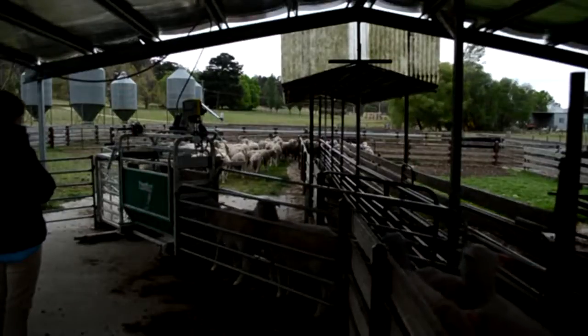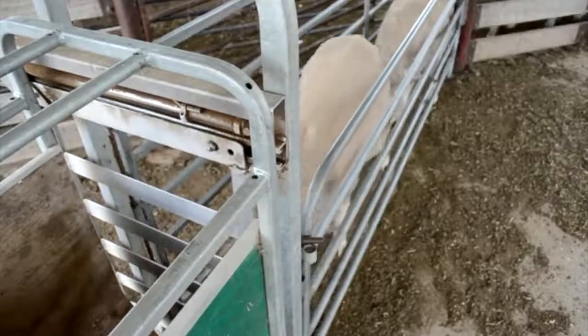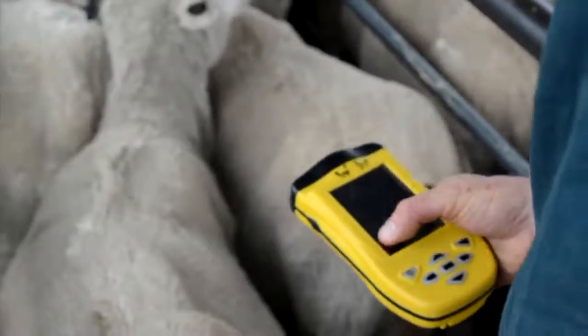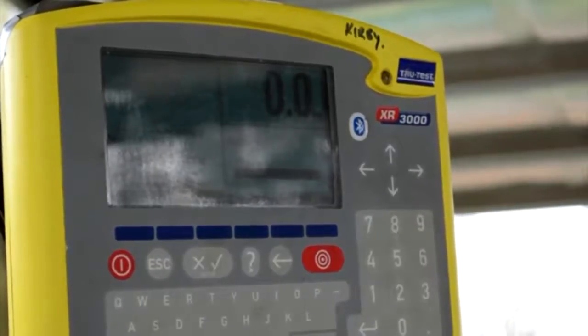Michael runs the Leacombe, White Suffolk and Pol Merino studs, with three and a half thousand stud and commercial ewes spread across three properties, all with different environments. Through the use of ASBVs and DNA testing, he has been able to make earlier and more accurate selection decisions, targeting traits that match his environment and deliver for the bottom line.